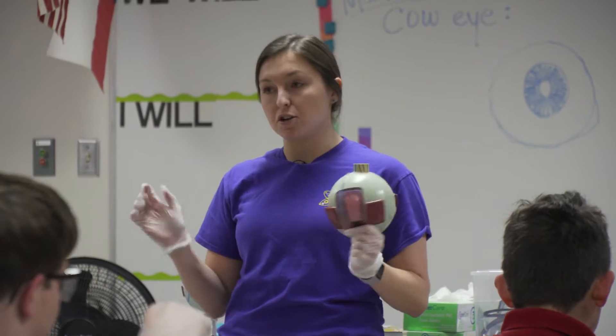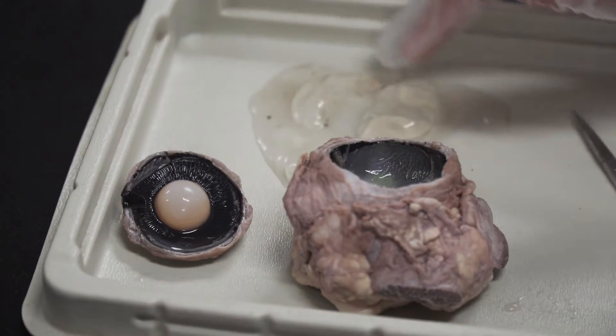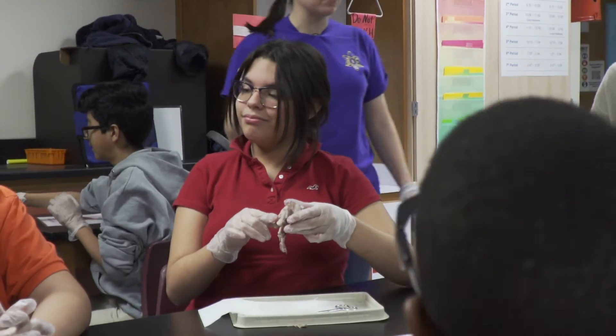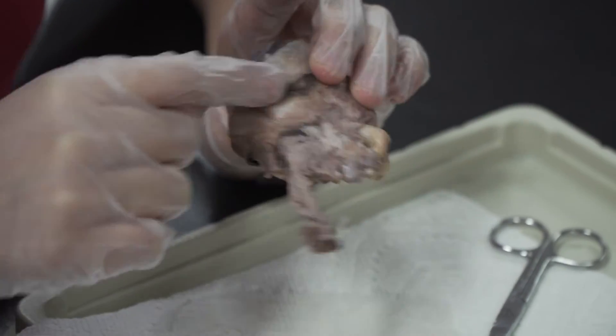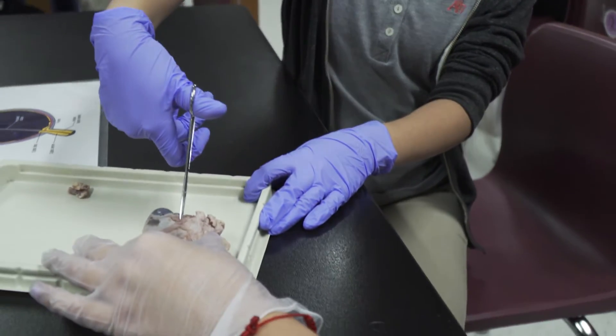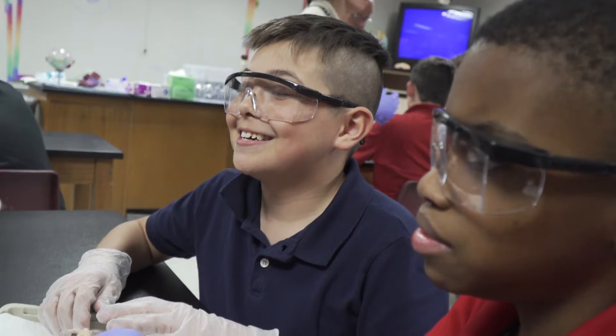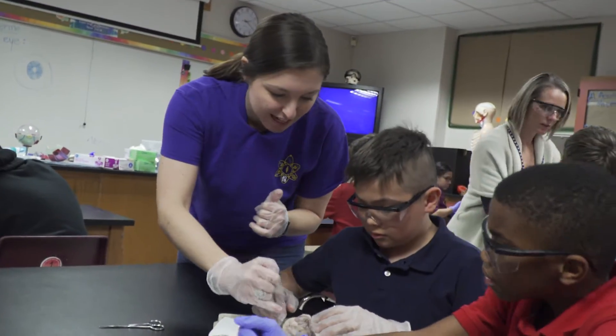They're my sixth and seventh period class, so usually by the end of the day they're kind of tired and worn out and their focus isn't always on point. But with something more hands-on like this, they were immediately on point, immediately ready to focus, ready to learn. They're really excited about getting to actually be more tactile and have that concrete connection to what we've been studying in class.